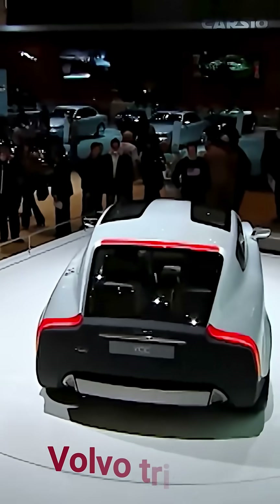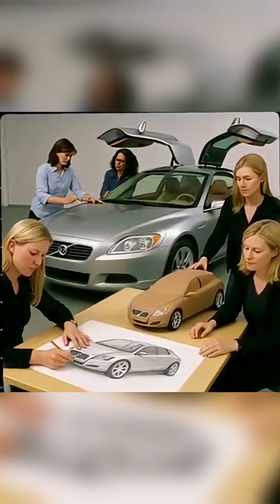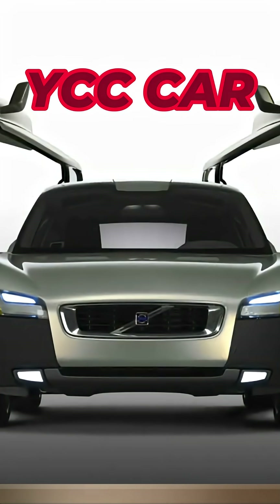Back in 2001, Volvo tried something very different. They gave nine women complete freedom to design a car exactly the way they wanted. The idea was simple: a car made by women for women. The result was the YCC concept.